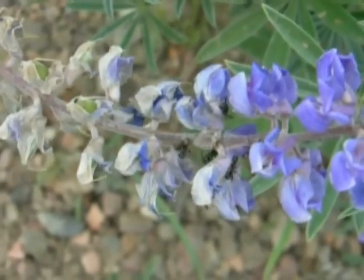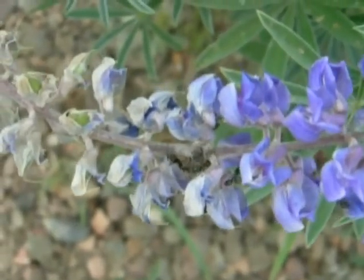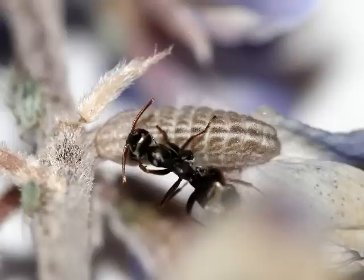Fred, this is Todd, and today is Wednesday, July 28, 2010. We're up near Francis Peak, Davis County, Utah, and I want to talk a little bit today about symbiosis — the relationship of ants tending lycaenid larvae.